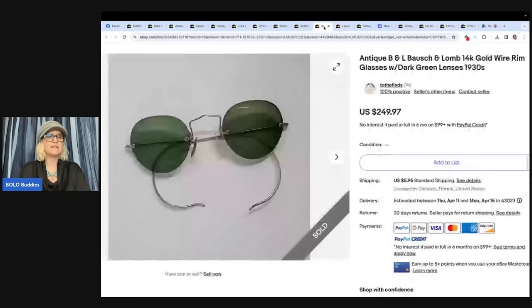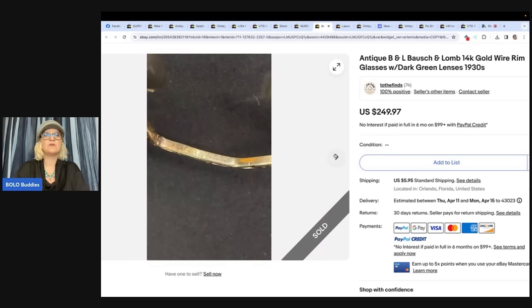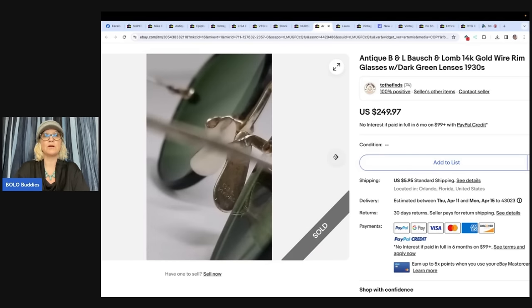These sunglasses — picked up at the local Goodwill for $3.99. They sat in the death pile for over a month, then sold for full price of $249.97 plus shipping in less than five hours. These are Bausch & Lomb 14-carat gold wire rim sunglasses with dark green lenses. You just got to know to look for it — usually they're marked. My husband told me these could be gold!